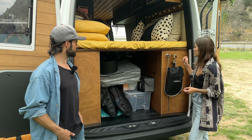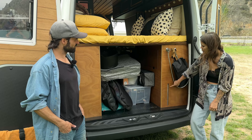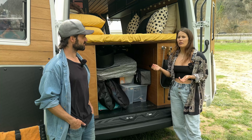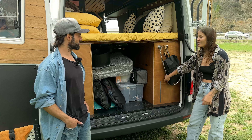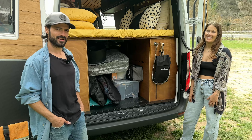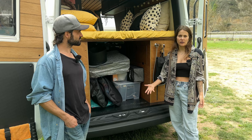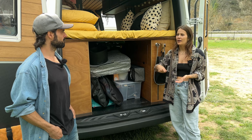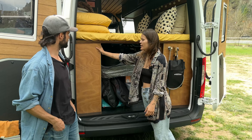Here we have the water tank - 120 liters. We have a measurement gauge on the control panel but it doesn't work very well because it's a little twisted, so we just check the old school way. We really want to go bigger. When we're low we still have a 20 liter backup bottle so we can always get water.